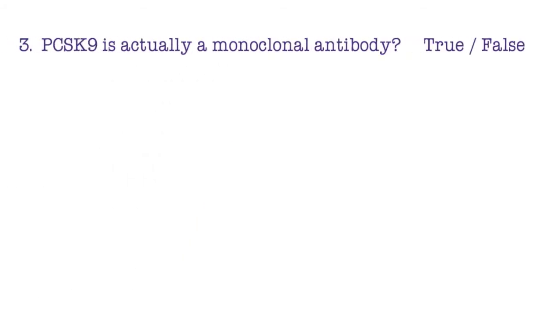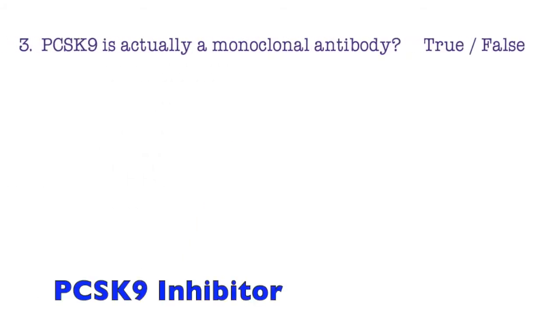Question three: A PCSK9 inhibitor is actually a monoclonal antibody — true or false? This is true. It's not a superhero; it's an antibody.